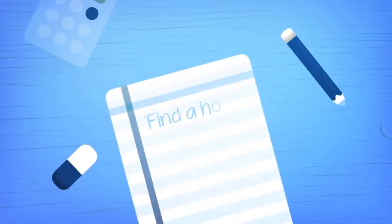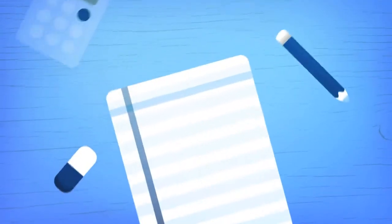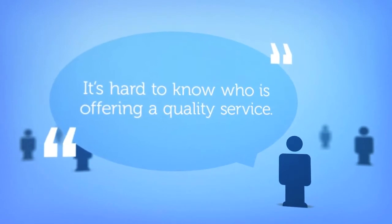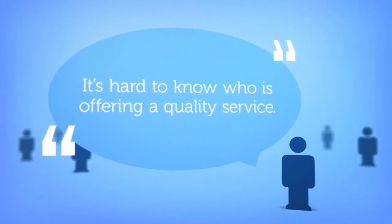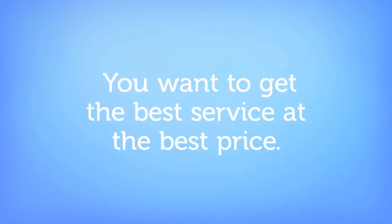You've got to ship your stuff to the other side of the world, change your currency into Aussie dollars, open a bank account, find somewhere to live, sort out your visa and move your pet. There are a lot of companies offering to help and it's hard to figure out who's the best. And the costs for moving add up really quickly. You want to find out who has the best service at the best price.